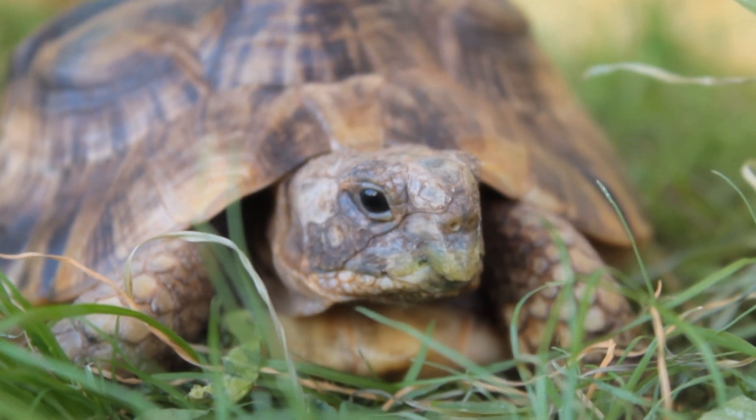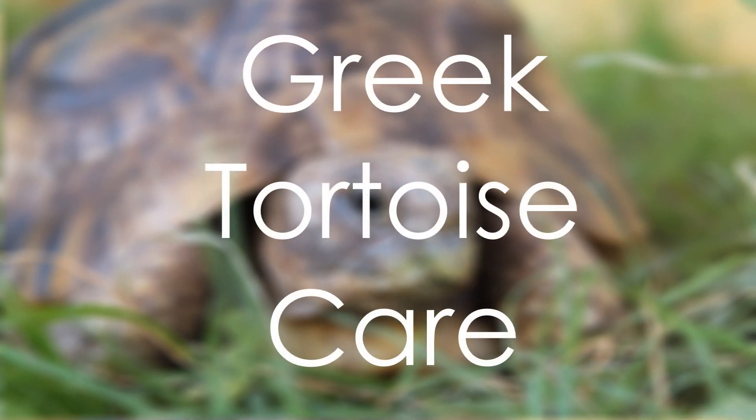Hi everyone, so today I decided to make a video where I'm going to talk about tortoise care.